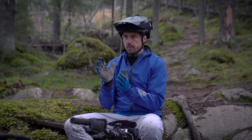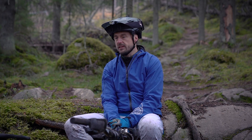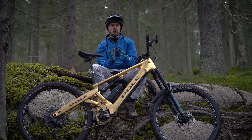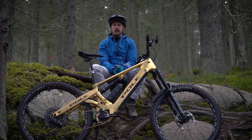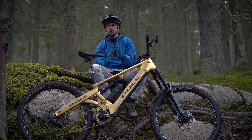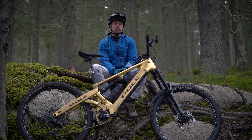The changes from Brose motor to Bosch motor are quite significant. I feel it as an upgrade — from a louder motor to a quieter motor. This motor is not so on and off when you start pedaling, so it feels more like normal riding of a mountain bike.